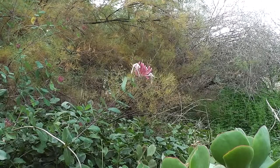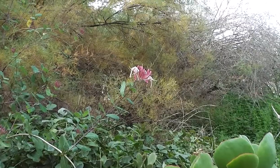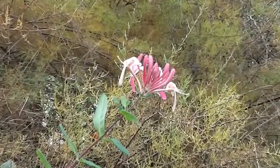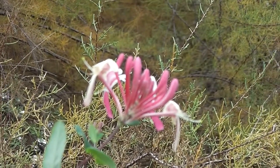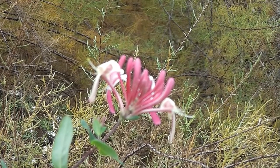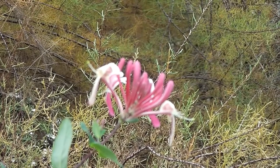That's Lonicera hispidula looking very nice — a bit of late autumn colour. It's not its main period of flowering but it's a little bit there for an autumn display. A type of honeysuckle, just putting on a little show. That's something.